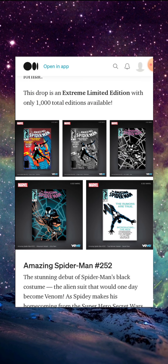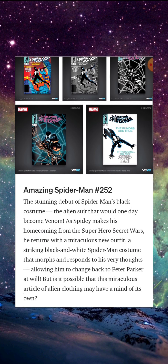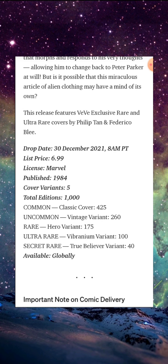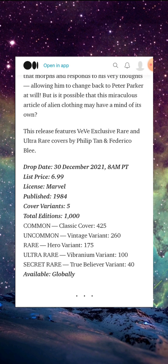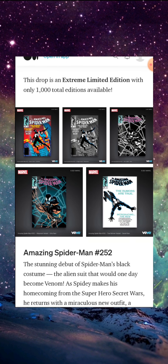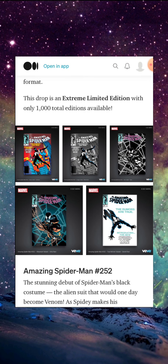This is going to be a question of popularity versus scarcity, because in the real world this comic isn't going for that much and isn't in high demand. But when you introduce scarcity like this — 1,000 editions — that changes the factors a bit. Normally our Secret Rare comics have an edition size of around 600, with 250 being the lowest so far. But a 40-edition Secret Rare is going to shake some numbers up. This could be our highest-priced Secret Rare comic in the history of VV just due to the scarcity. The market will decide.